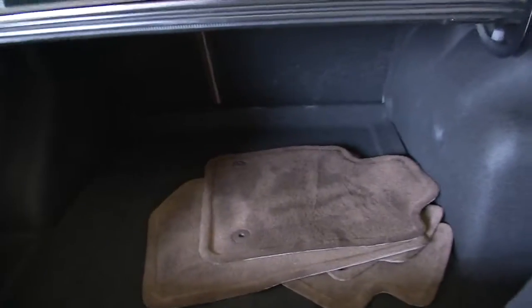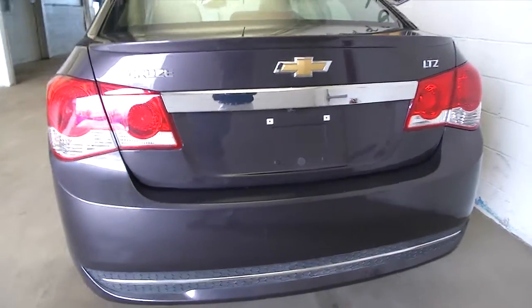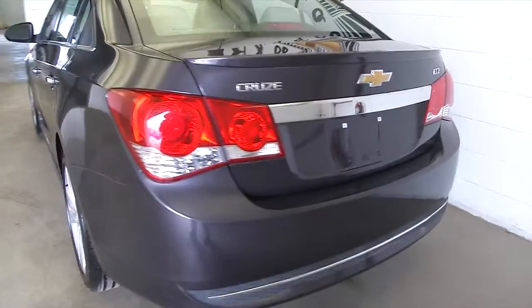It has the original floor mats. In this walkthrough, we're going to work from the back of the vehicle to the front of the vehicle, help you see what this car has to offer, see if it's the right one for you. It's a beautiful vehicle.